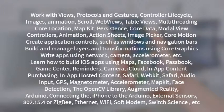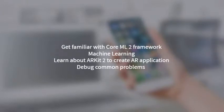Learn how to build iOS apps using maps, Facebook, game center, reminders, camera, iCloud, in-app content purchasing, in-app hosted content, Safari, WebKit, audio input, GPS, magnetometer, accelerometer, map kit, face detection, the OpenCV library, augmented reality, Arduino, and connecting the iPhone to the Arduino. External sensors include 802.15.4 or ZigBee, Ethernet, Wi-Fi, soft modem, switch science board, geocoding, drawing heat maps, and third-party SDKs such as Skyhook Wireless, SpotRank, Local Faves, Geo-Loci, Mapbox, ArcGIS, Urban Airship, and Foursquare.